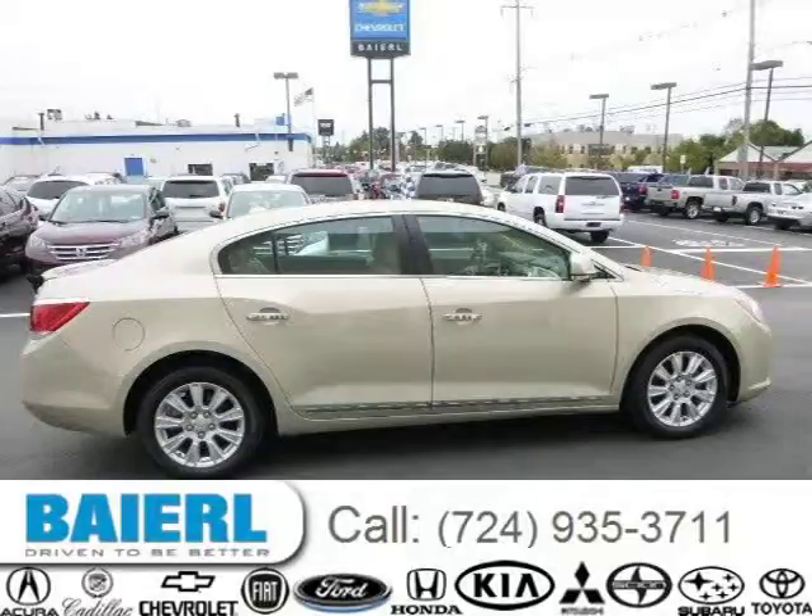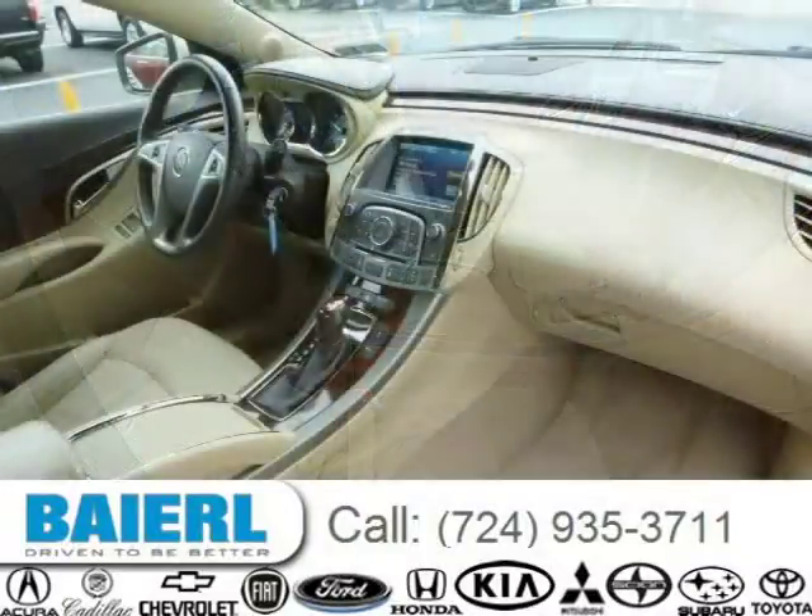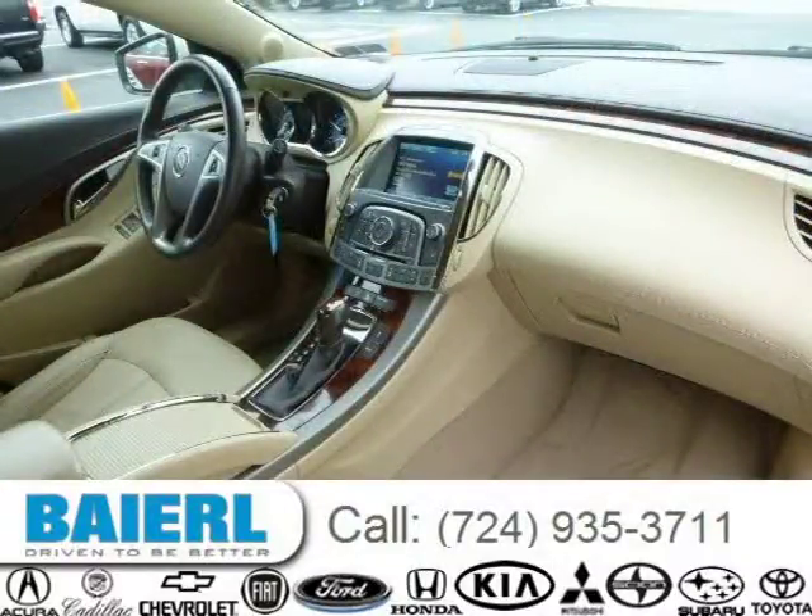This Buick LaCrosse has a beautiful gold mist metallic exterior paint color which is complemented by a cashmere interior color. For more information on this great Buick LaCrosse, please click the link below.